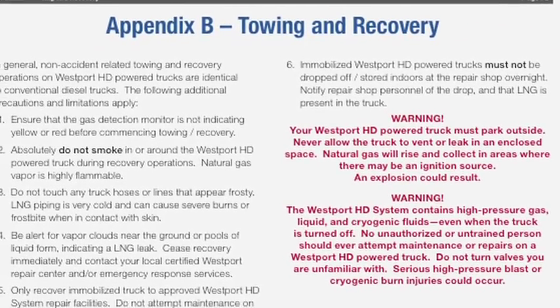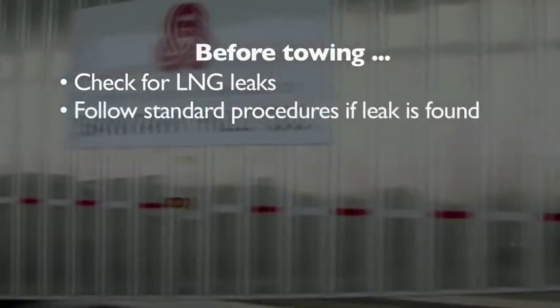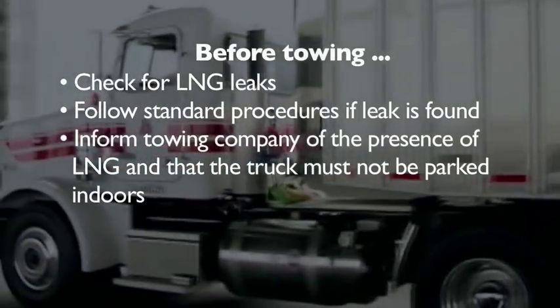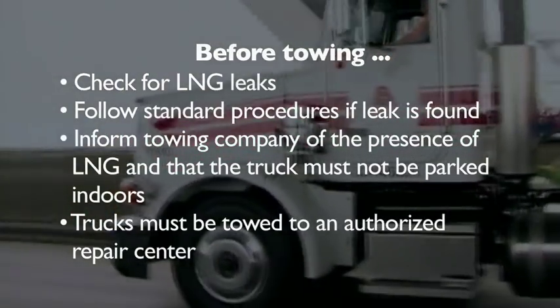If your truck needs to be towed, please review the towing information in the operator's manual. Ensure the truck is not leaking natural gas before commencing any towing or recovery. If there is a leak, follow proper leak handling procedures. Inform the towing company that natural gas is on board and that the truck must not be parked indoors. Trucks must be towed to an authorized repair center.